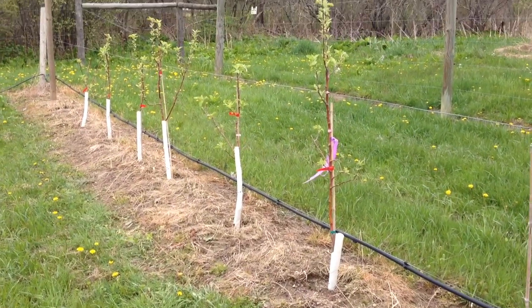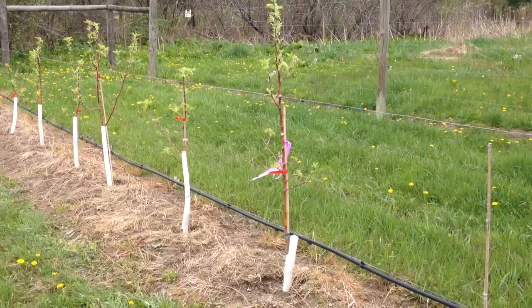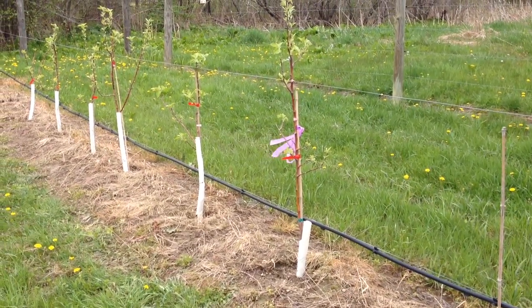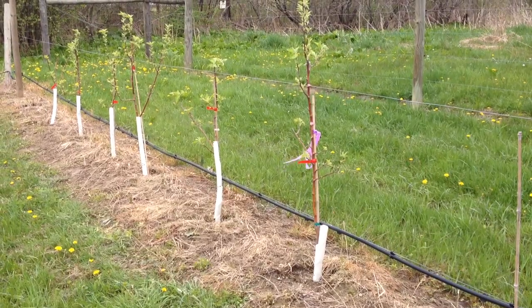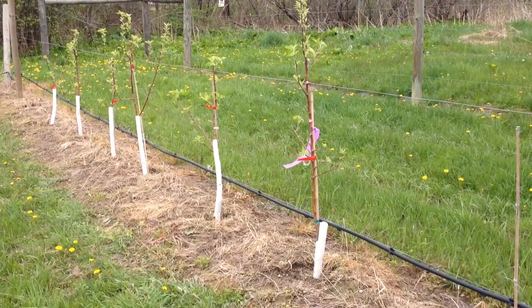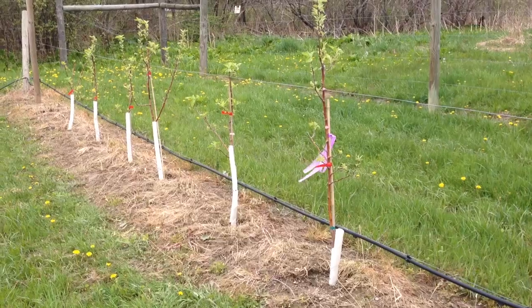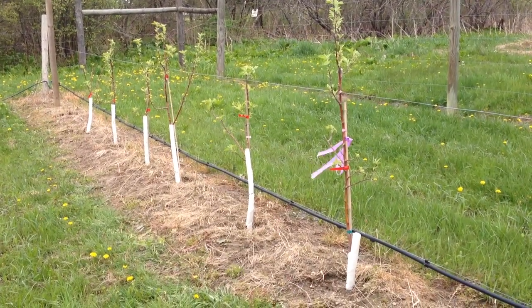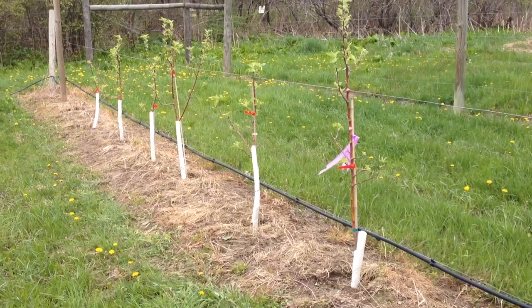I'm done taking my weekly photos of the trees and I'm going to throw this out to the group because it has me puzzled and concerned. These are all wicks and crab apple trees you're looking at right now. The fluttering tape is there because I'm trying to take the same picture of the same tree every week, just trying to be consistent.